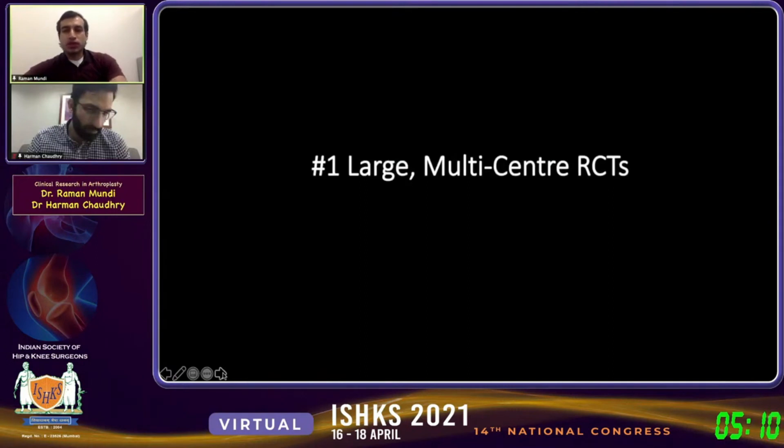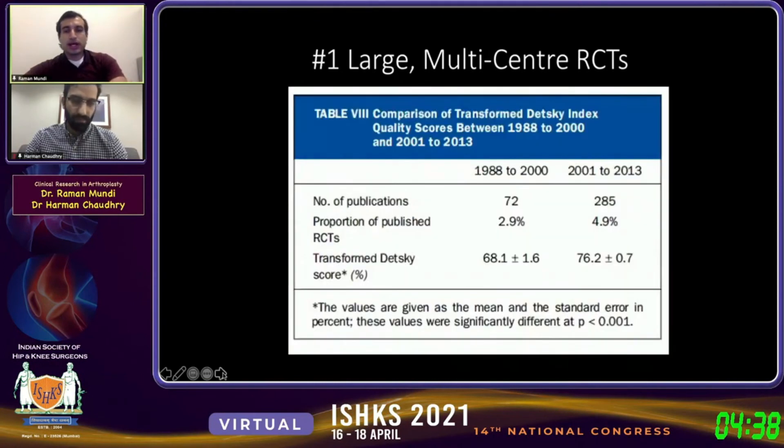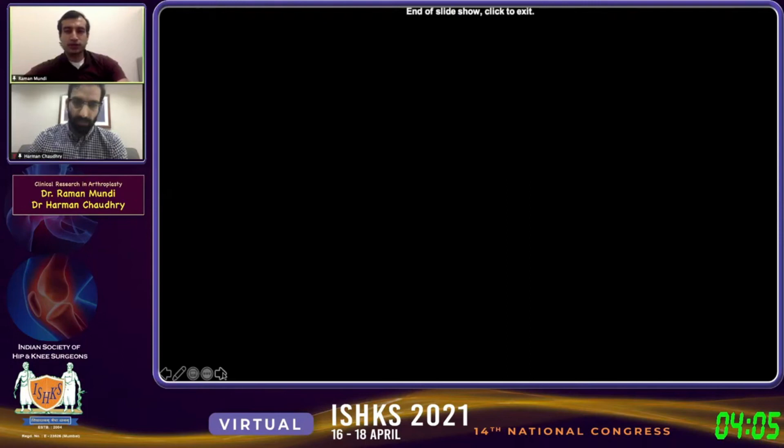Number one, which will always move the needle the most, is large multi-center randomized controlled trials. For new interventions that aren't standard of care, the most informative and most difficult trials to execute are large RCTs. A recent McMaster publication looked at RCTs published in the Journal of Bone and Joint Surgery from 1988 to 2000 and more recently, showing that the number of publications has nearly doubled and quality has improved. We're going to see more RCTs with better methodology that should better inform practice. We'll turn it back to Dr. Bhandari for the Q&A.